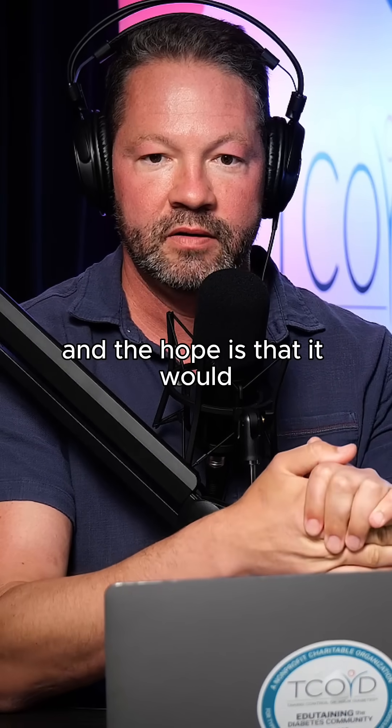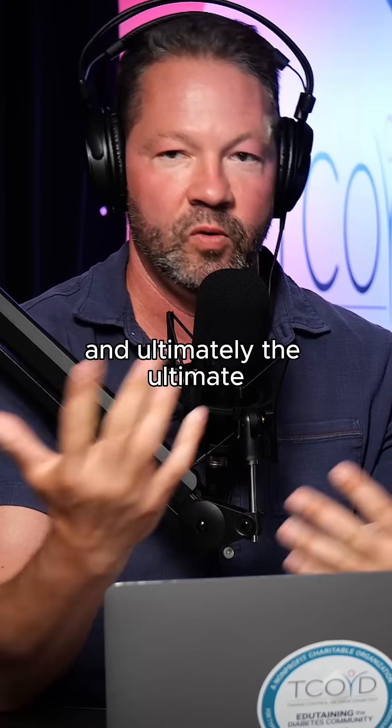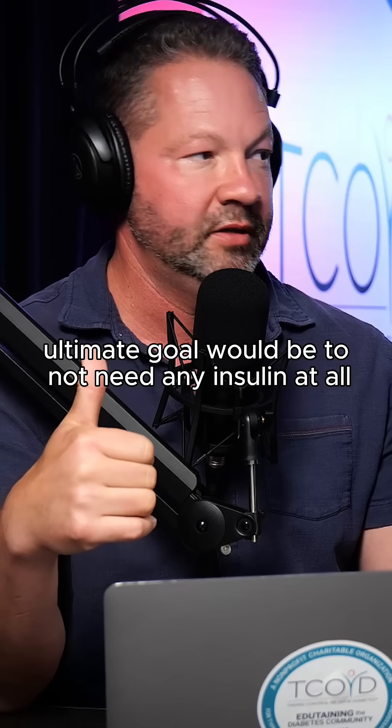The hope is that it would at least reduce the amount of insulin you would have to take, and ultimately the ultimate goal would be to not need any insulin at all.